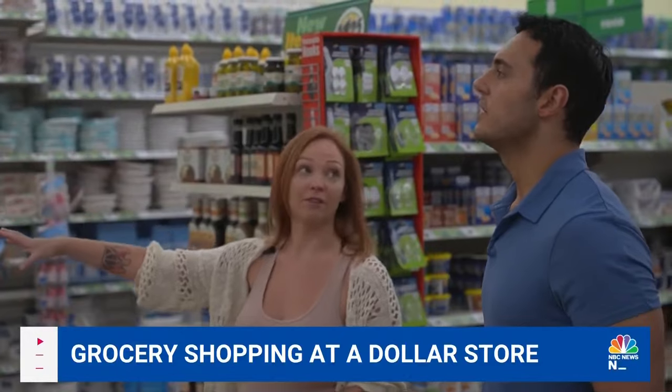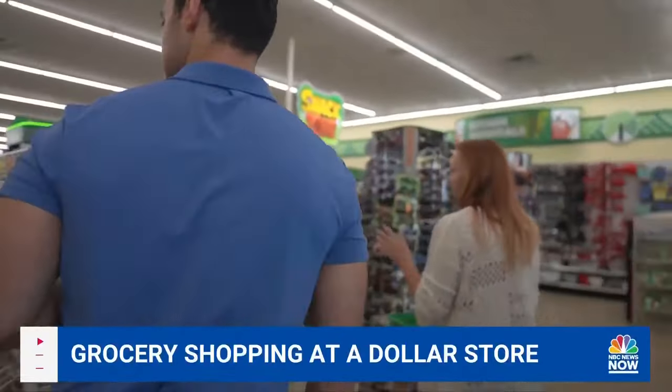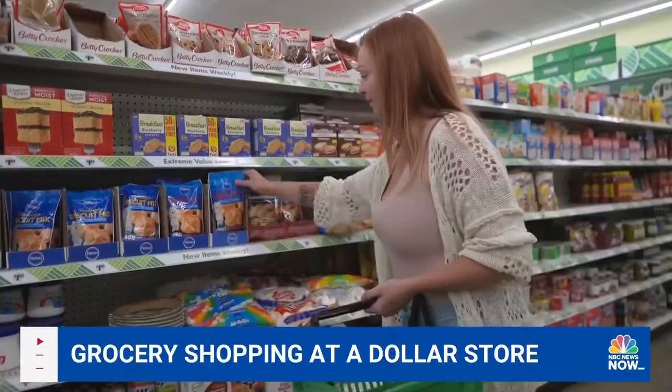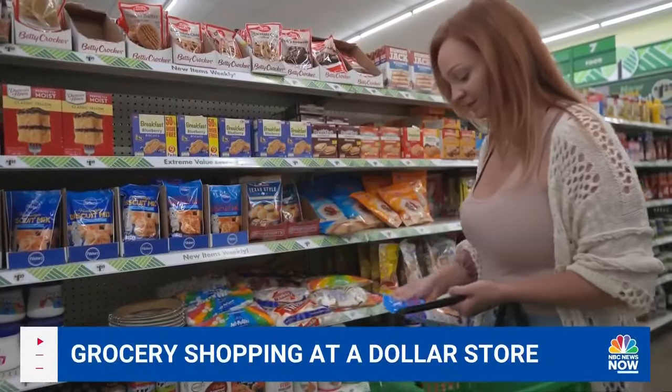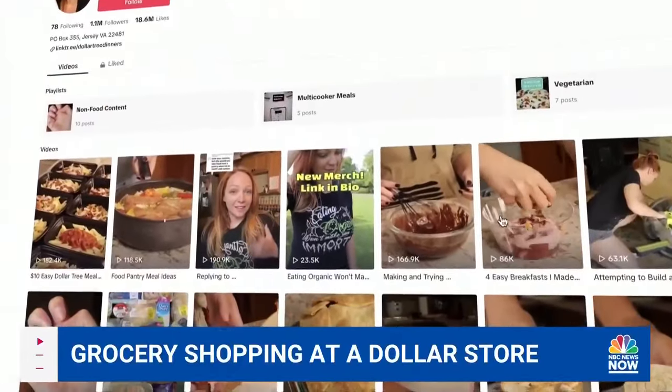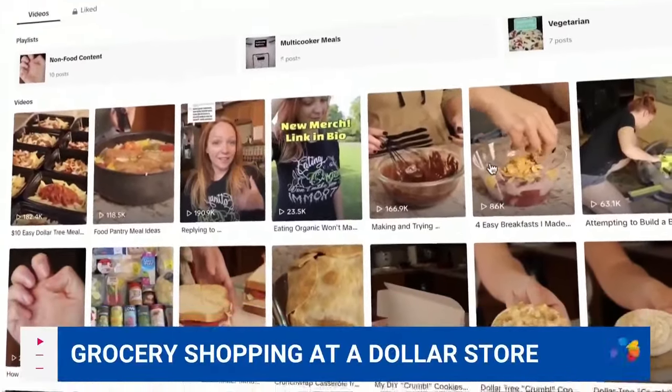I tagged along with content creator Rebecca Shobot, who's made it her mission to help low-income households make the best meals they can with what they have on hand. Under her Dollar Tree Dinners TikTok account, she makes recipes using dollar store ingredients.